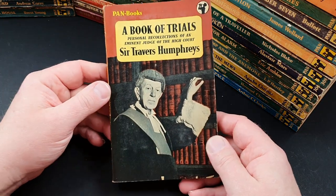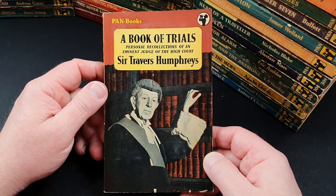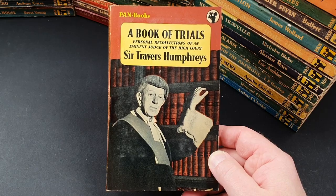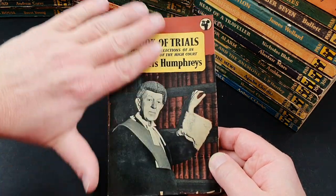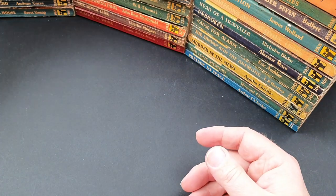Number 356 is another true crime title, A Book of Trials: Personal Recollections of the Eminent Judge of the High Court, Sir Travis Humphries. Interestingly, this one has a laminate to it, which is quite unusual.